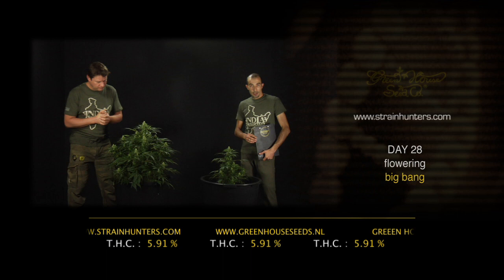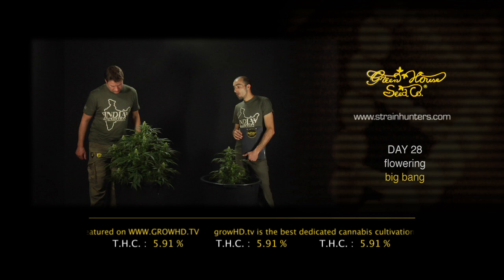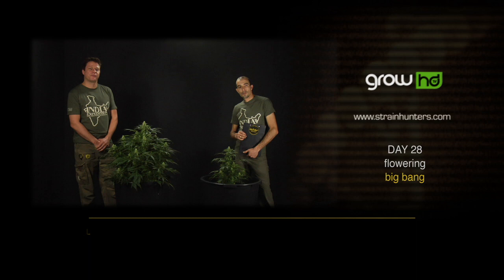We at Greenhouse Seed Company are very proud to announce a real breakthrough in cannabis research. We are now testing for the full range of terpenes in the resin — over 60 different terpenes — and we are testing the five most important cannabinoids: Delta-9 THC, Delta-8 THC, CBD, CBG, and CBN. At this moment the Big Bang, after four weeks of flowering, is at 5.91% THC. See you back at day 35.